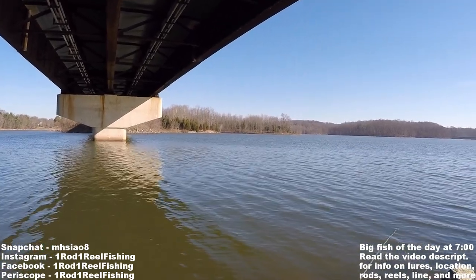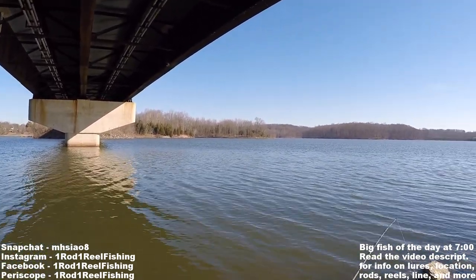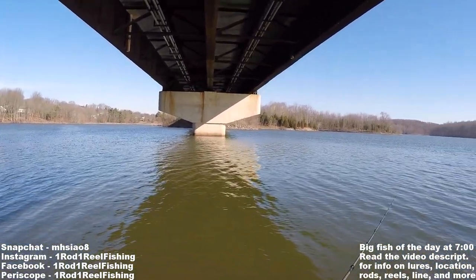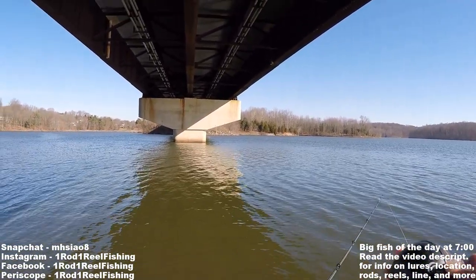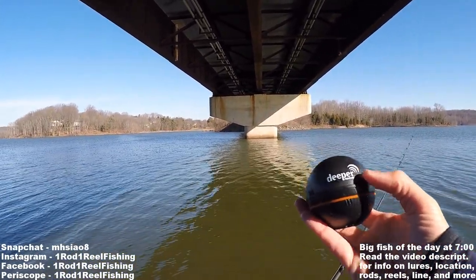It's the middle of January, a beautiful day to be fishing. Air temp is less than 40, water temp is less than 40, and every pond I passed driving up here was completely frozen, but we have open water here, and I'm going to use my Deeper Smart Fish Finder to see if I can catch some crappie and perch.